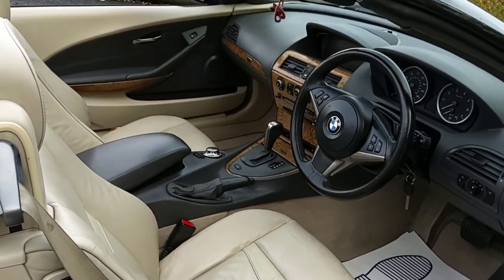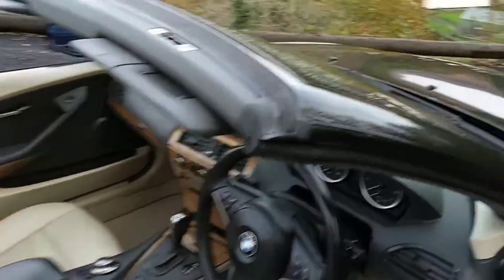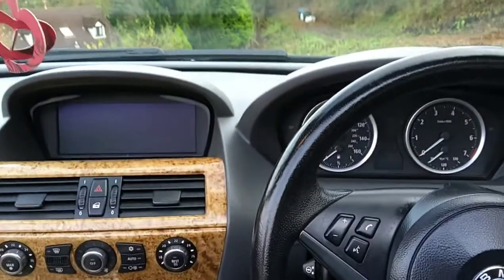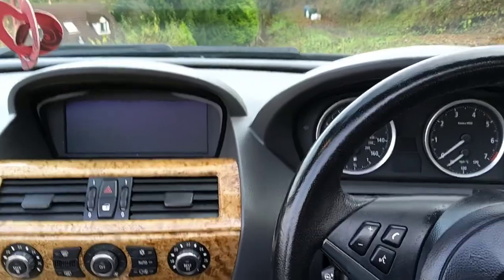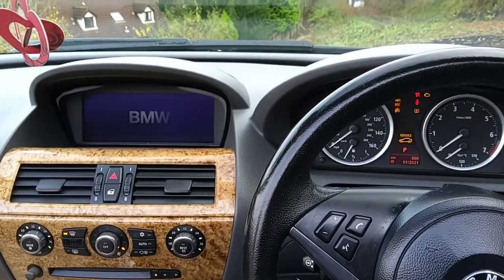Hopefully you can get a proper sense of the magnitude of this interior. Let's jump in. This is one of the earlier cars to have iDrive, so I'll show you how that works in just a second. Let me fire up and do the startup sequence first.